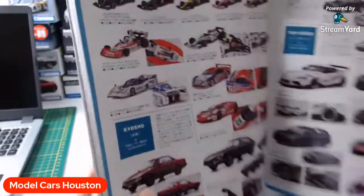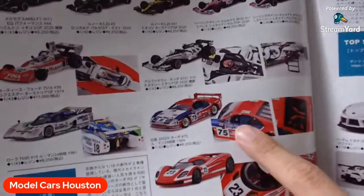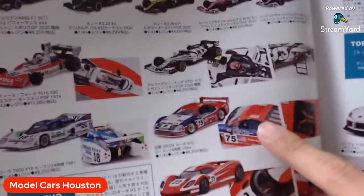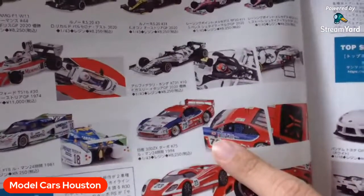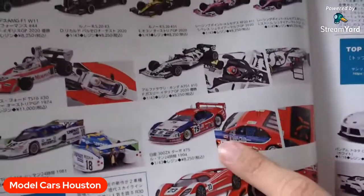Look at this — 300ZX. Finally. This is a 43-scale, I think. But this is something that I would try to find.